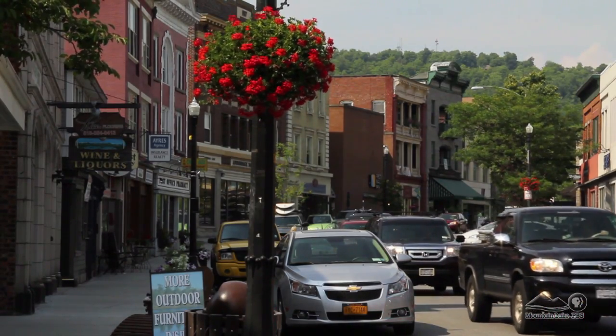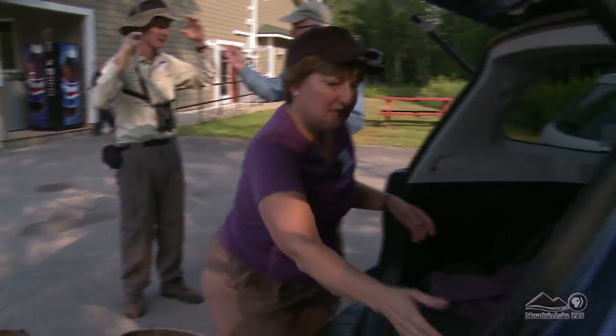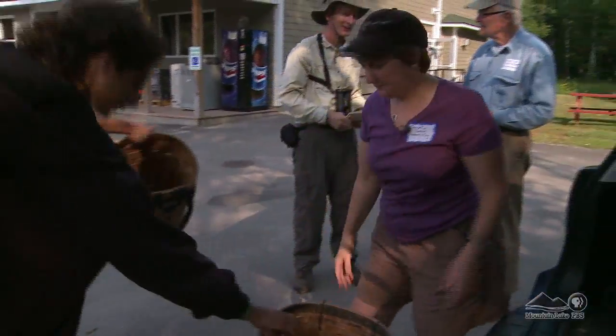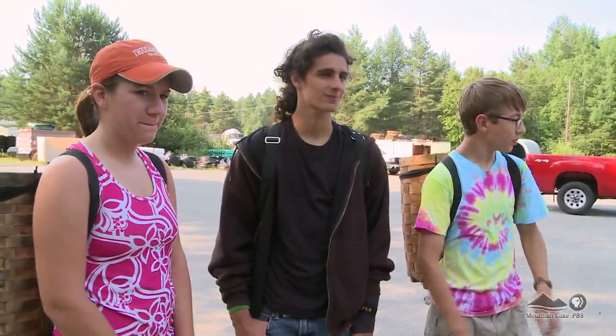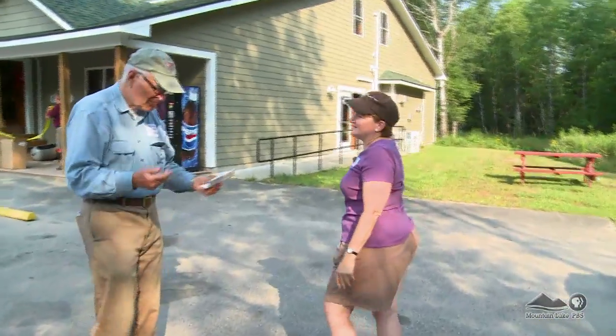It's just 8 a.m. in the village of Saranac Lake, and the temperature's already rising. On the edge of town, Charlotte Demers from the Adirondack Ecological Center, along with a group of students and local volunteers, are setting out early to beat the heat. It's about a quarter mile across the railroad tracks.